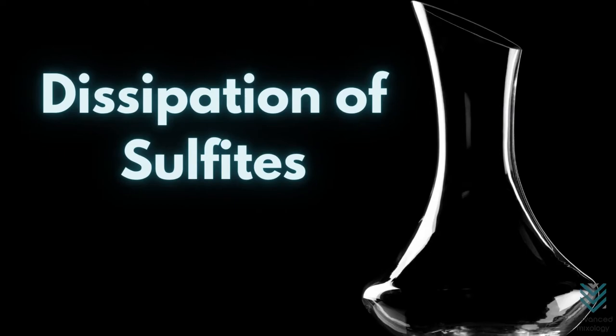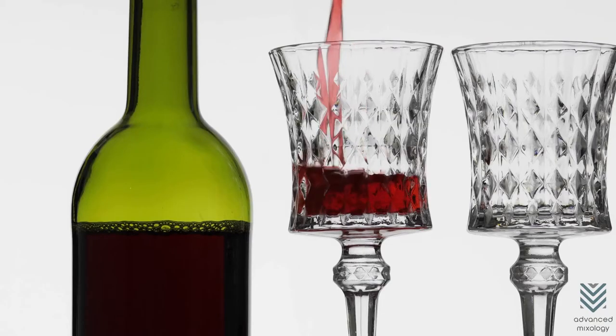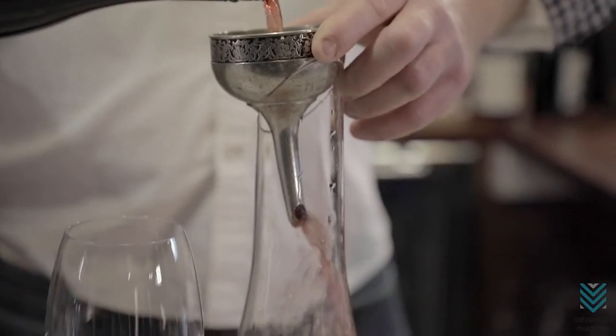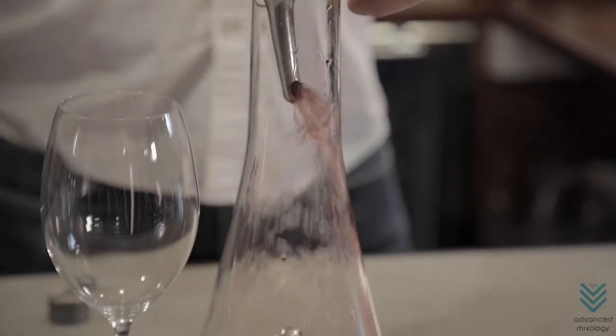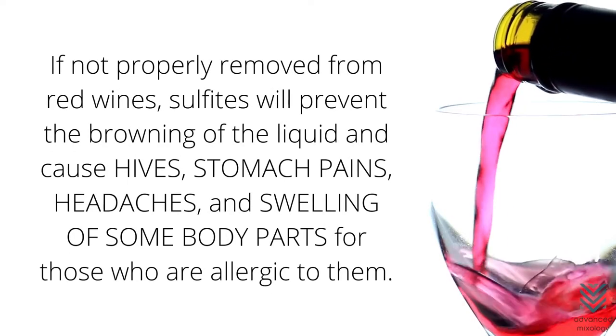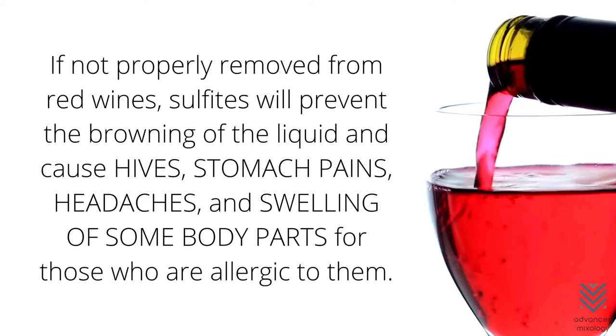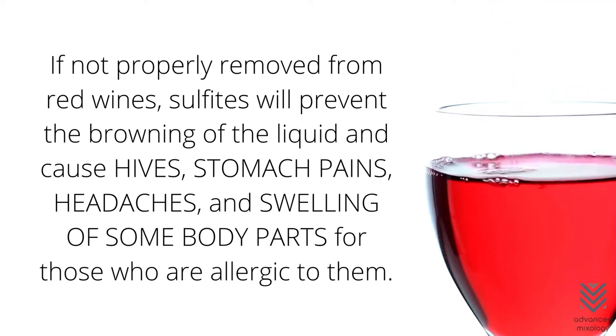Dissipation of Sulfites. Sulfites are found in wine to preserve flavor and fragrance. When you decant your wine, the sulfites dissipate so that everyone can enjoy these flavors. However, if not properly removed from red wines, sulfites will prevent the browning of the liquid and cause hives, stomach pains, headaches, and swelling of some body parts for those who are allergic to them.